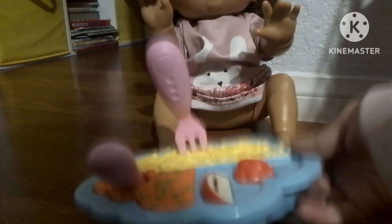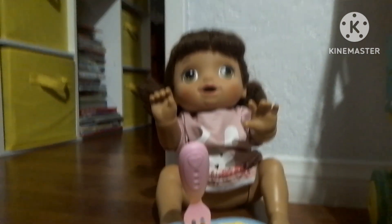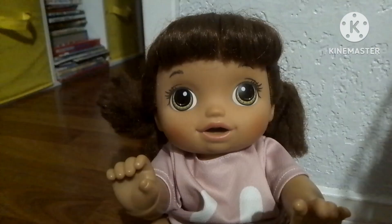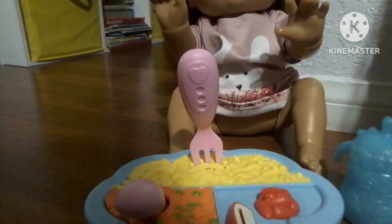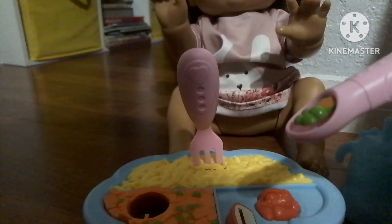Now, the first thing she likes to do is eat. So what kind of drink do you want? Blueberry. Okay, here you go. I'm gonna give you the peas and carrots first, and then you could have mac and cheese.